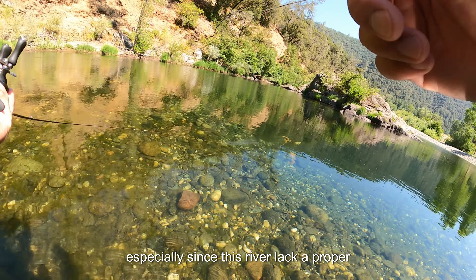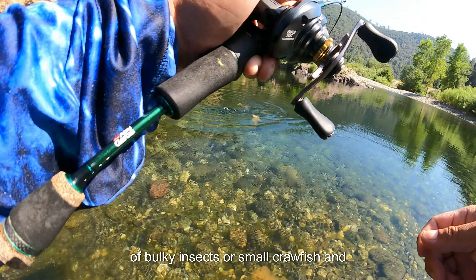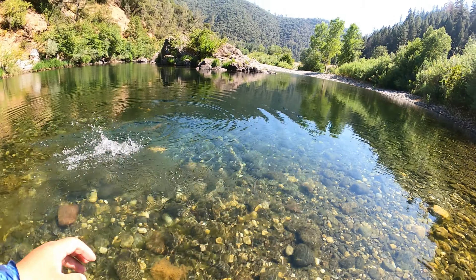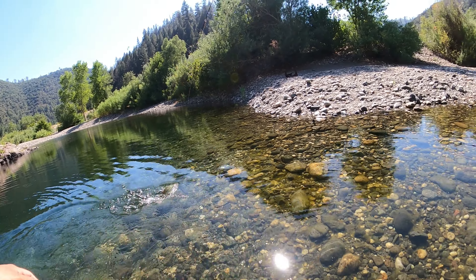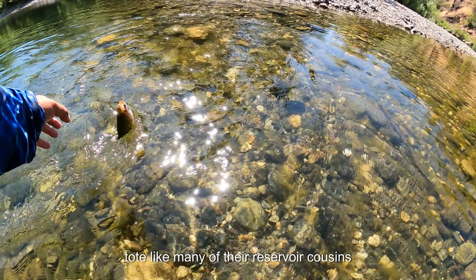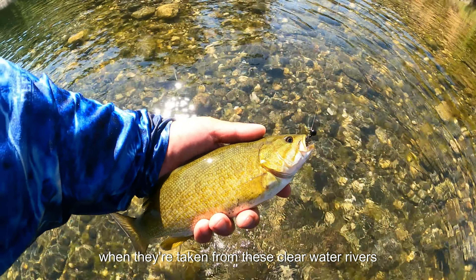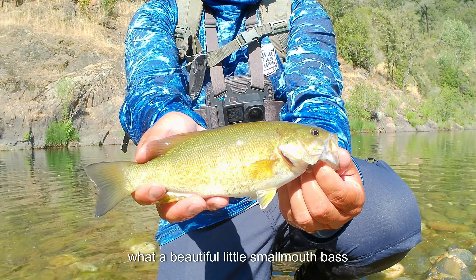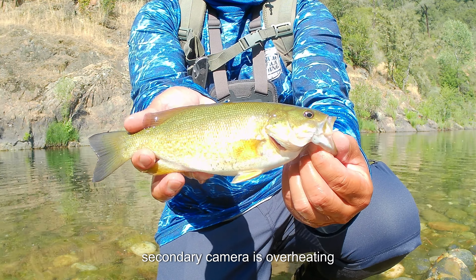Especially since this river lacks a proper forage base for bass, their diet will consist mostly of insects or small crawfish and maybe the occasional sunfish. Even though this fish is not a football toad like many of their reservoir cousins, this is still a very pretty fish, especially when taken from these clear water rivers. What a beautiful little smallmouth bass — I'll show him to you guys real quick, though my secondary camera is overheating.